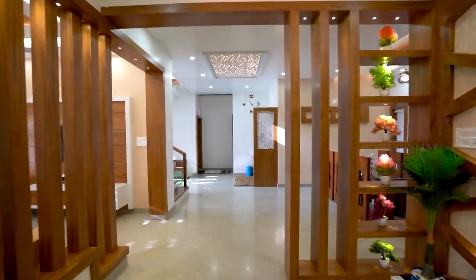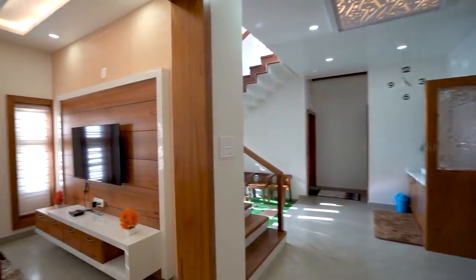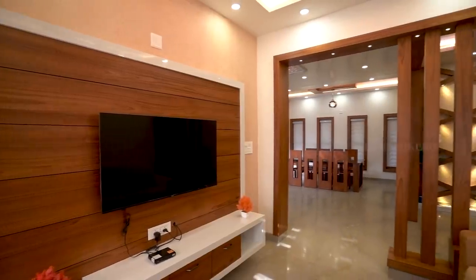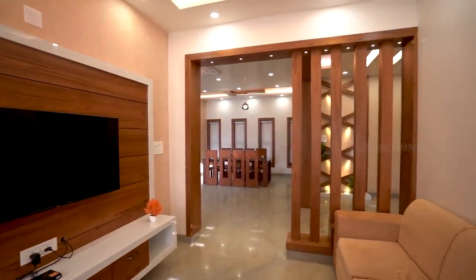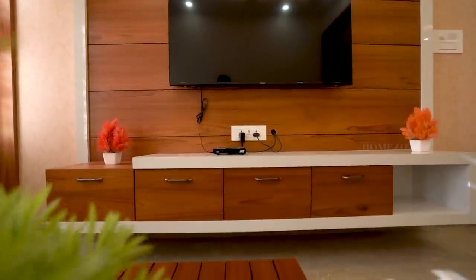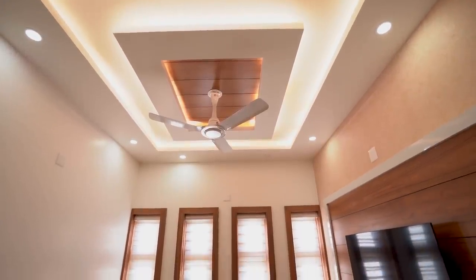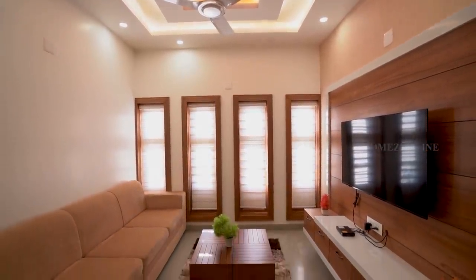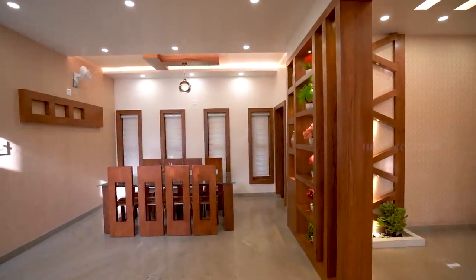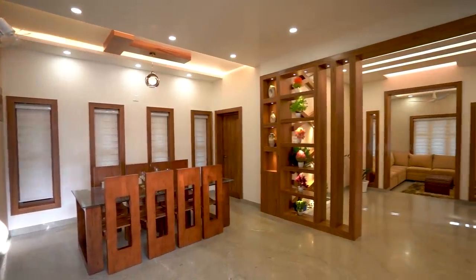Next we are moving to the family living area. In the dining hall we see a wooden table available with chairs. Warm LED bulbs and beautiful hanging bulbs are arranged here.